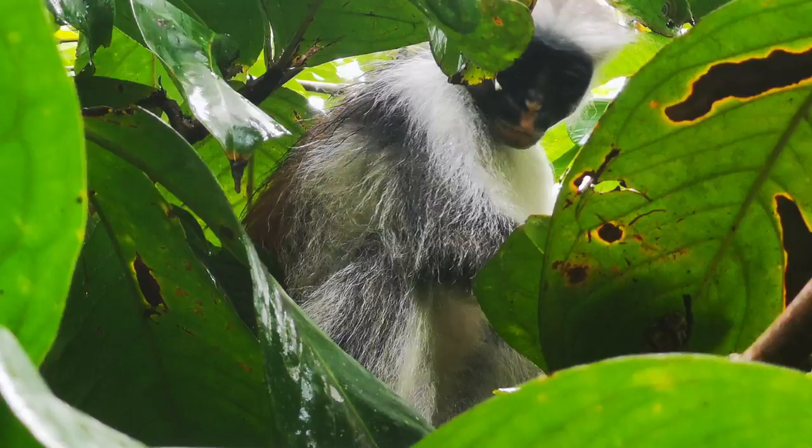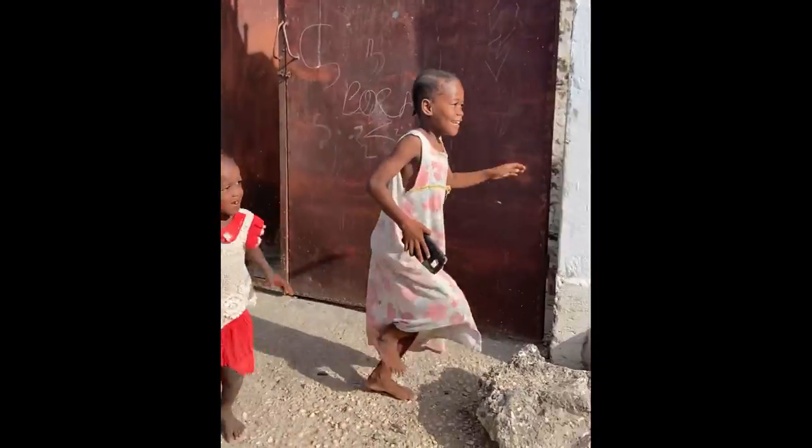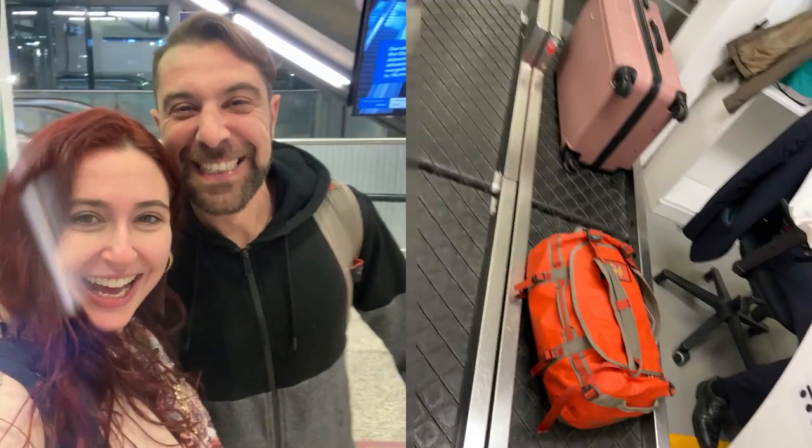Zanzibar! Welcome to this travel guide that's going to take you through a 10-day epic journey through Zanzibar. I just spent 10 days there in April, so make sure you hang on until the end because I'll be sharing with you a way that you can save lots of time, money and energy before you go.